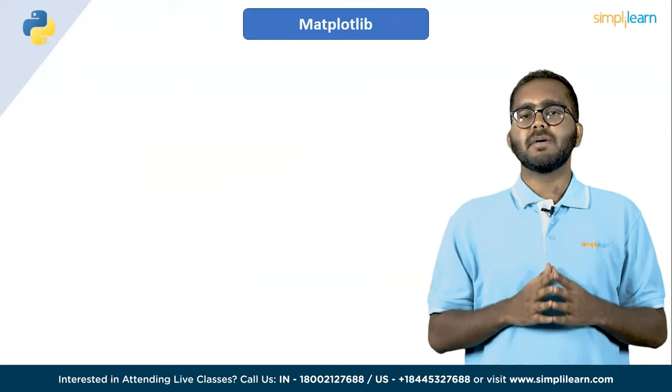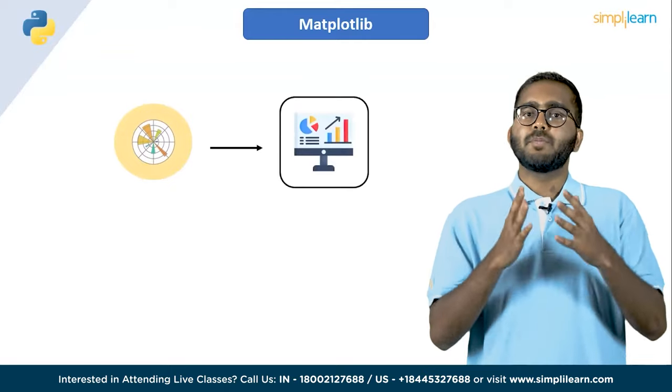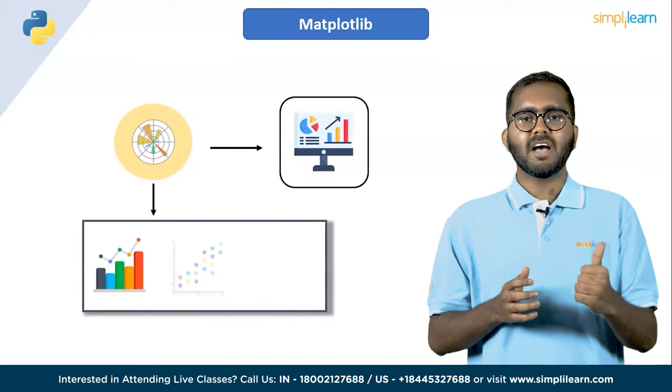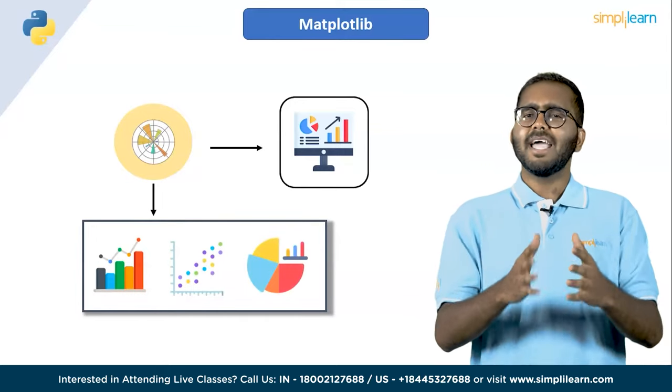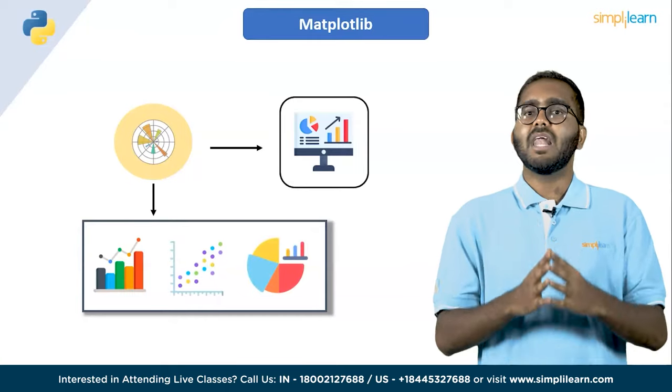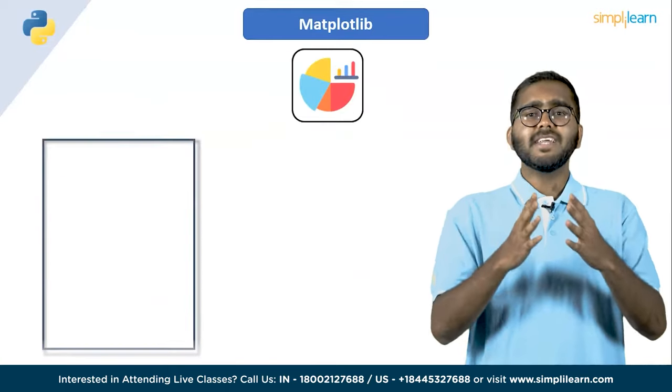Next on the list, we have Matplotlib. Matplotlib is a Python library used for data visualization. It provides a wide range of tools for creating graphs, plots, charts and other visual representations of data. It is a highly customizable library that allows you to control every aspect of the visualization you create.